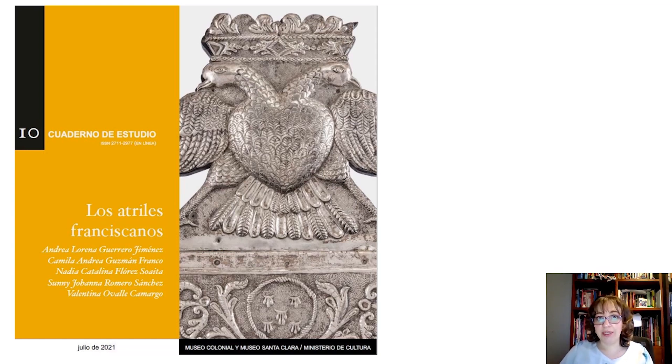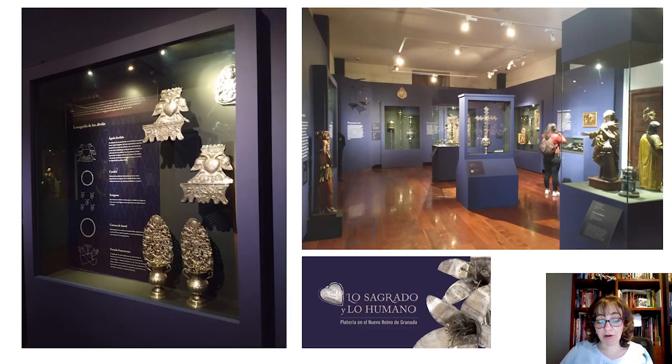But not only that. An infographic structure and illustration were also produced that were part of the museography of the temporary exhibition The Sacred and the Human: Silverware in the New Kingdom of Granada, presented at the Colonial Museum in 2021, from February to September.